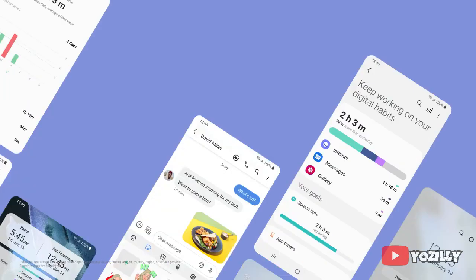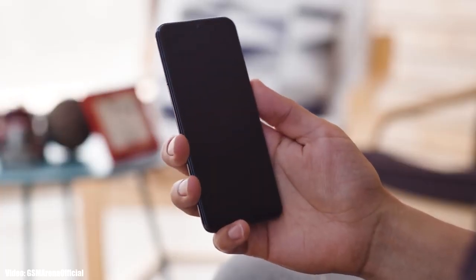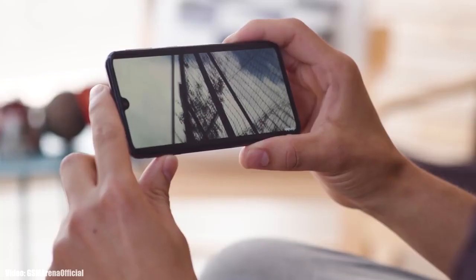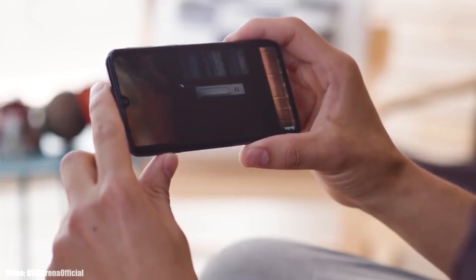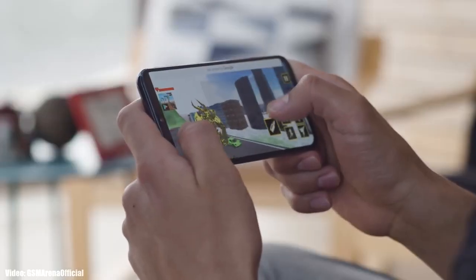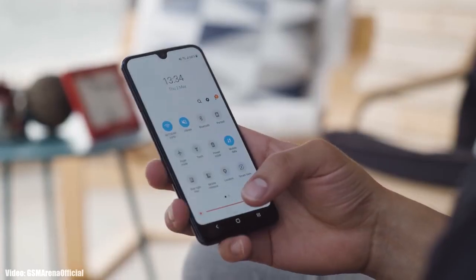Talking about the rollout, this update is going to roll out first in European countries like Germany and France, and within a few days it will expand to other countries. Keep in mind the update might take some time to reach your country, as the rollout depends on what model of A40 or A80 you have and which region you are in.